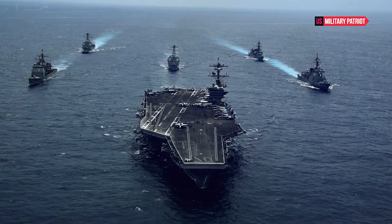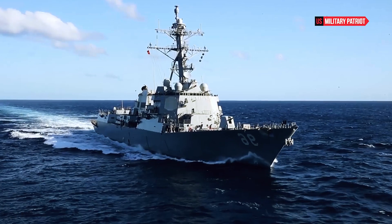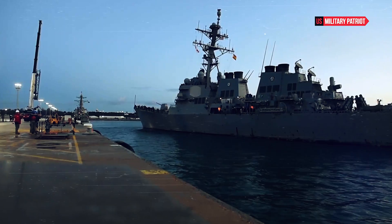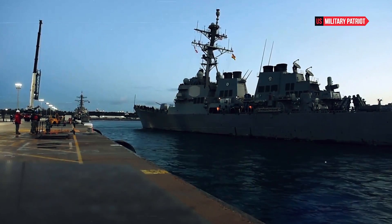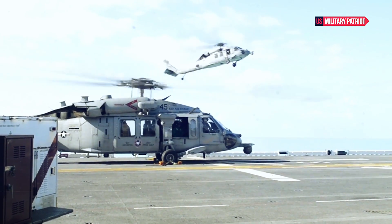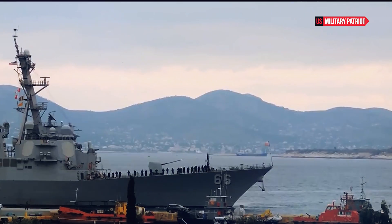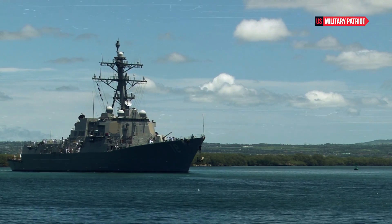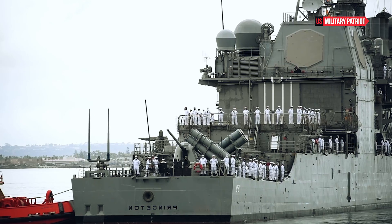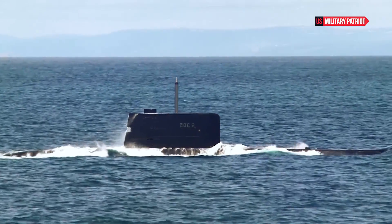The ship is equipped with advanced sonar systems, including the AN/SQS-53C hull-mounted sonar and AN/SQR-19 Tactical Towed Array Sonar, which are essential for anti-submarine warfare operations. The USS Gonzales plays a crucial role in various maritime operations and missions. Its ship's Aegis combat system enables it to contribute to ballistic missile defense by tracking, targeting, and intercepting ballistic missiles in both regional and theater-wide defense scenarios.